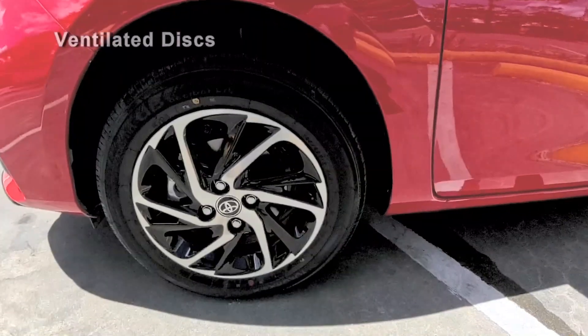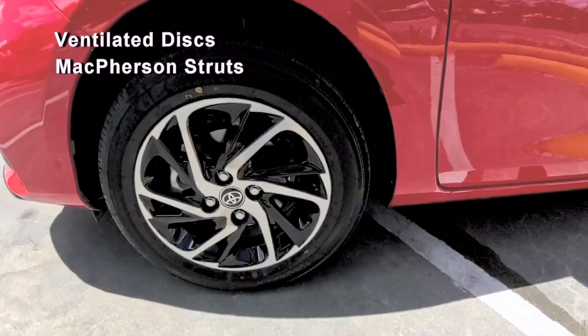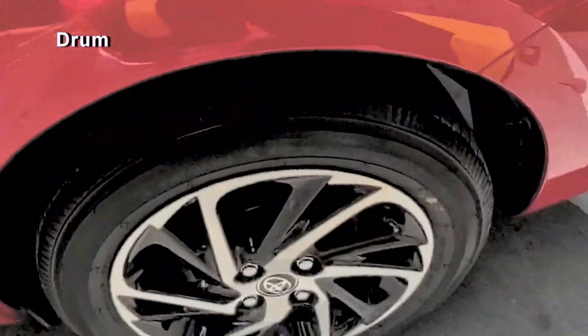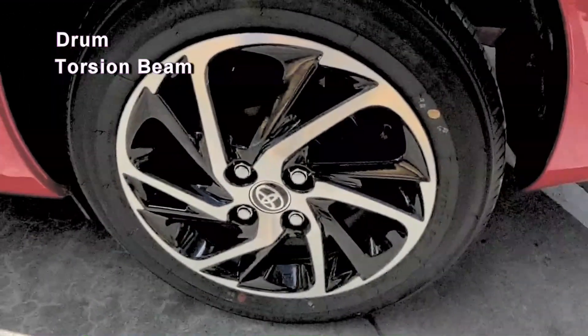The front brakes are ventilated discs, while the front suspension is McPherson struts. The rear brakes are drum, and the rear suspension is torsion beam.